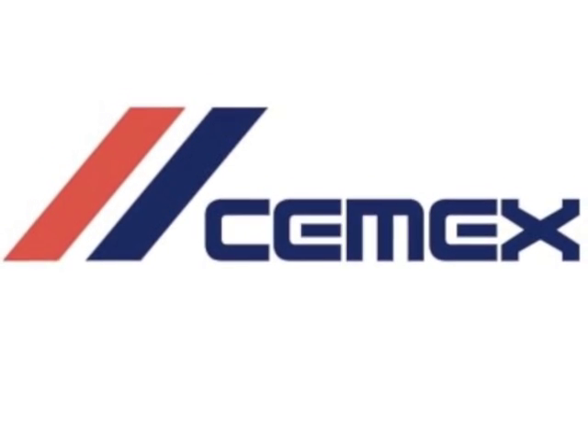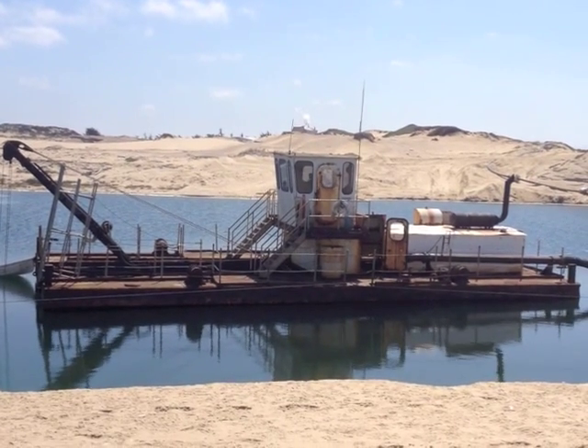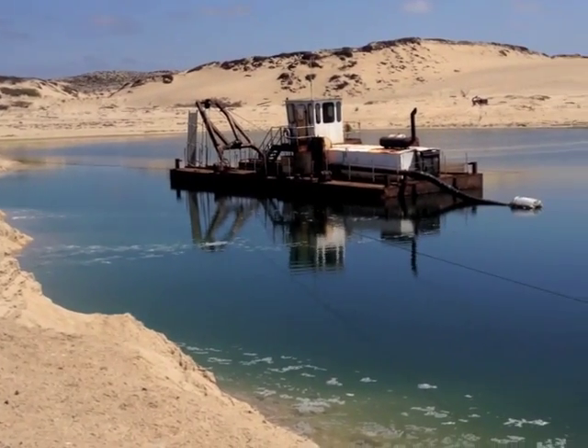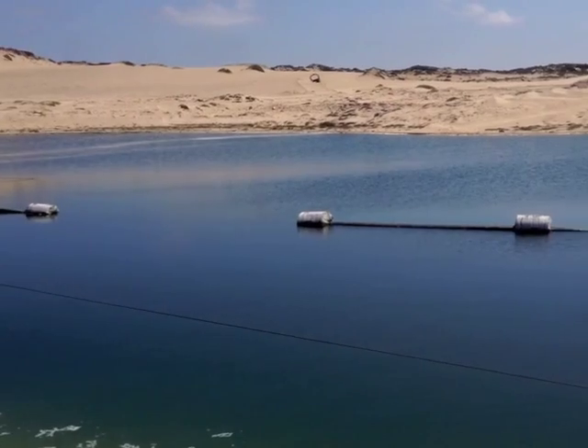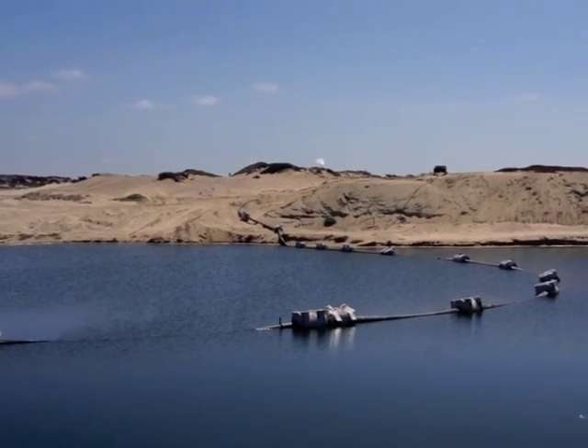Currently owned by Cemex, one of the world's largest aggregate suppliers, the mine extracts nearly 200,000 cubic yards of sand each year. This sand is extracted using a pond near the shore, from which a dredge hydraulically mines the sand and transports it to a processing plant a few hundred yards away.